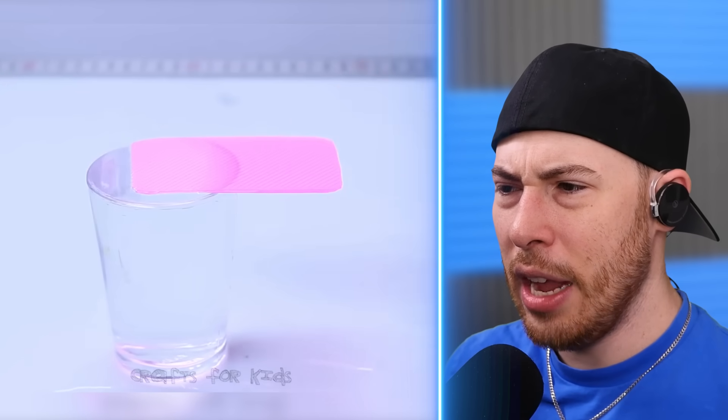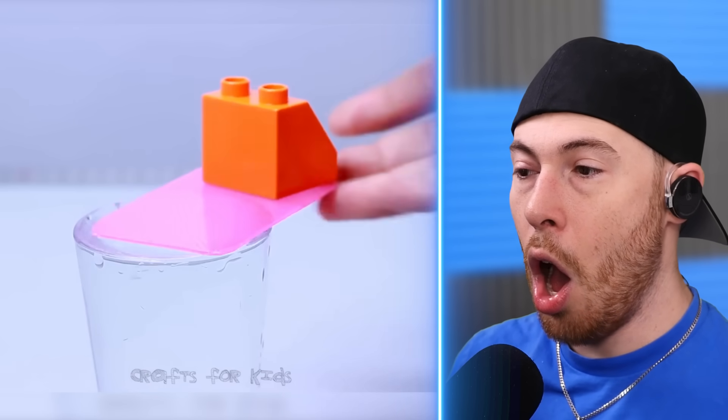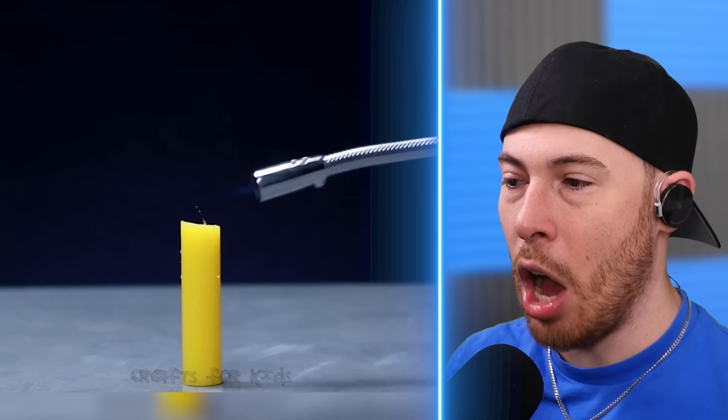We're adding water inside this cup and the same Lego was — the water is being used to balance the object.